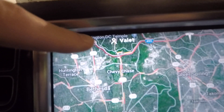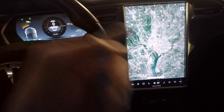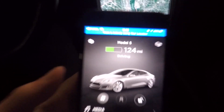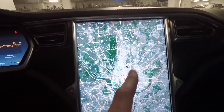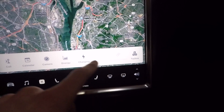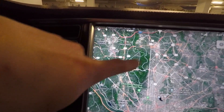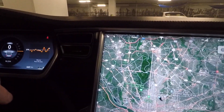In valet mode, the passcode requirement is removed while the car is in drive so the valet doesn't need to enter it. On the map screen, you still have access to controls, but the browser and entertainment are grayed out. There's also no navigation button, so even if you have your home address saved, the valet cannot navigate anywhere.